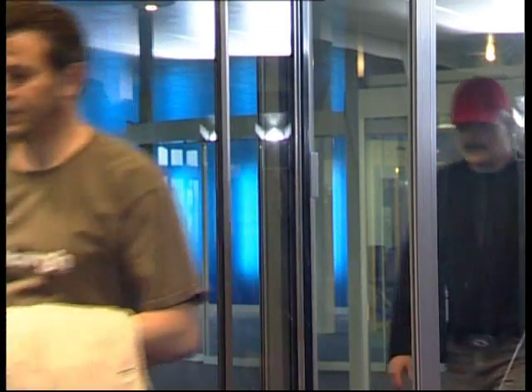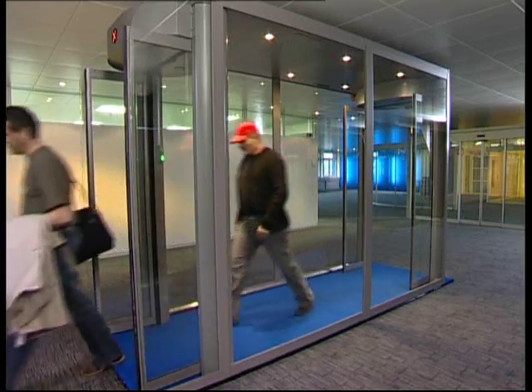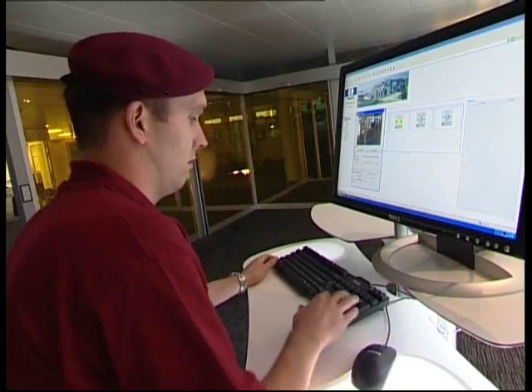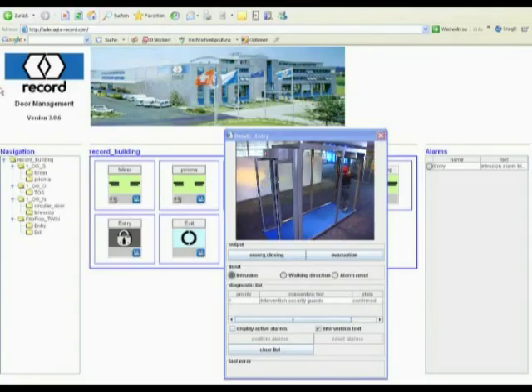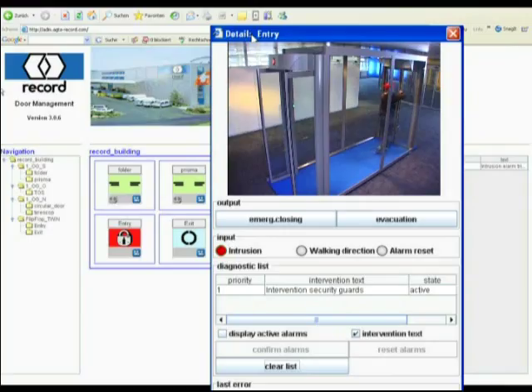The attempt to cross another person in the area of the exit door is generally accompanied by an increased criminal intent. If the entrance door is still open, the security service will be immediately informed by the intrusion alarm and can initiate appropriate measures without any further delay.